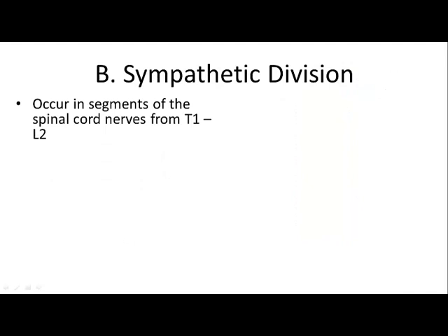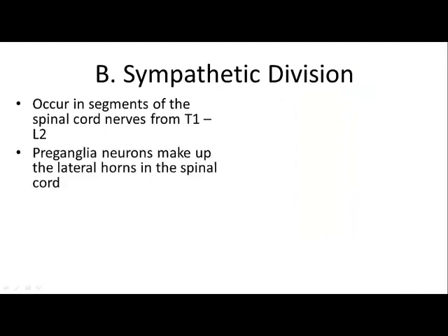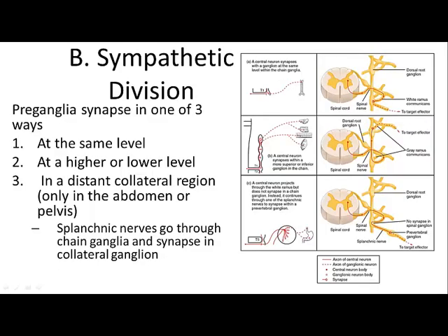The sympathetic nervous system originates in spinal cord segments T1 to L2, where preganglionic neurons make up the lateral horns — everything is close to the spinal cord. There are three ways these neurons can synapse: at the same spinal level (ganglia right next to the cord), at a higher or lower level, or through distant collateral ganglia — for example, skipping through the splanchnic nerve, traveling through chain ganglia, and synapsing in a collateral ganglion.